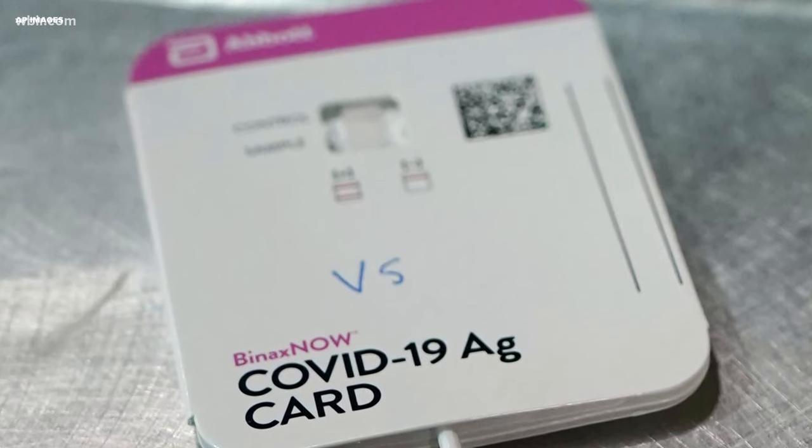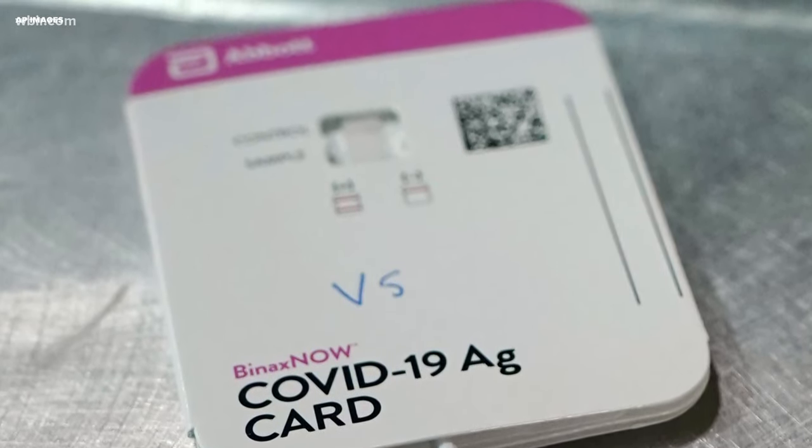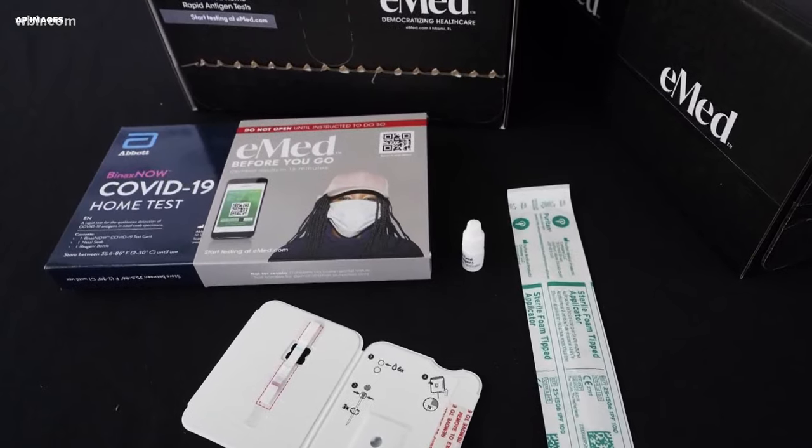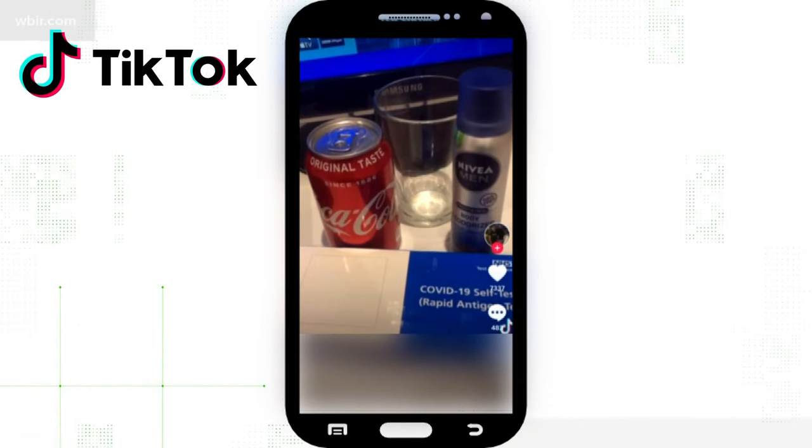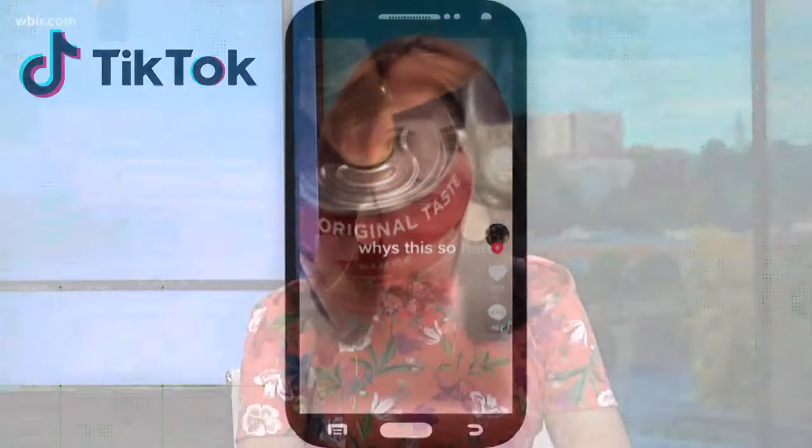If there's a way to get out of class, students are going to find it. Take this as an example: viral TikTok claims you can fake a positive COVID test with soda or juice. It can be done, but there's an easy way for parents and teachers to spot it. Reporter Mac Gregory explains how.